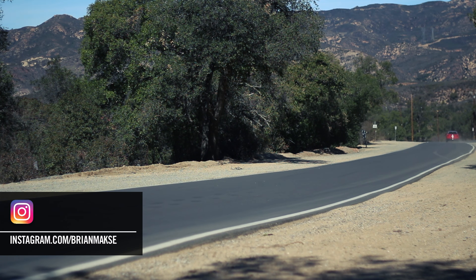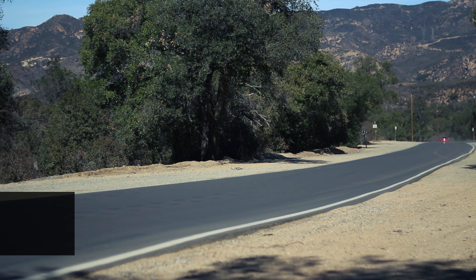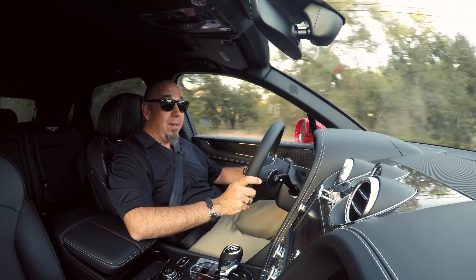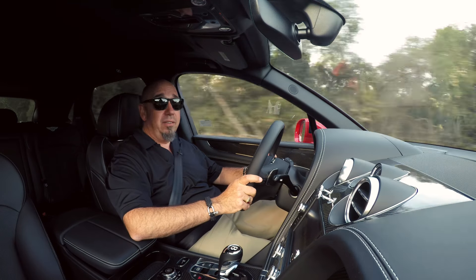In terms of acceleration, it'll do 0-60 in 4.4 seconds and tops out at about 180 miles an hour — yes, in a big SUV, it'll do that.